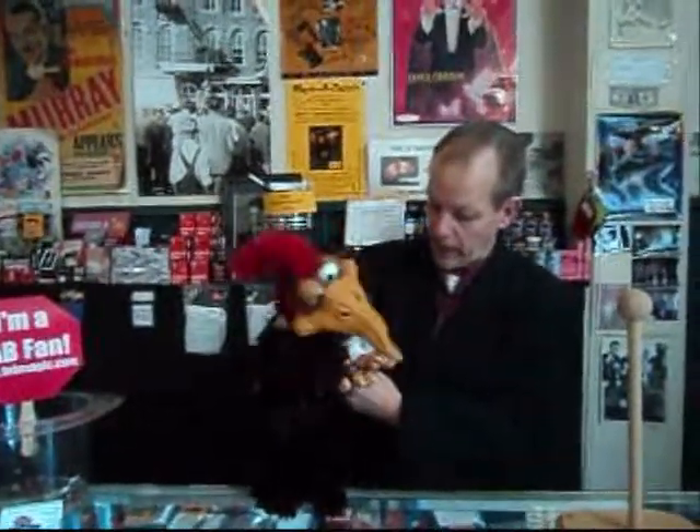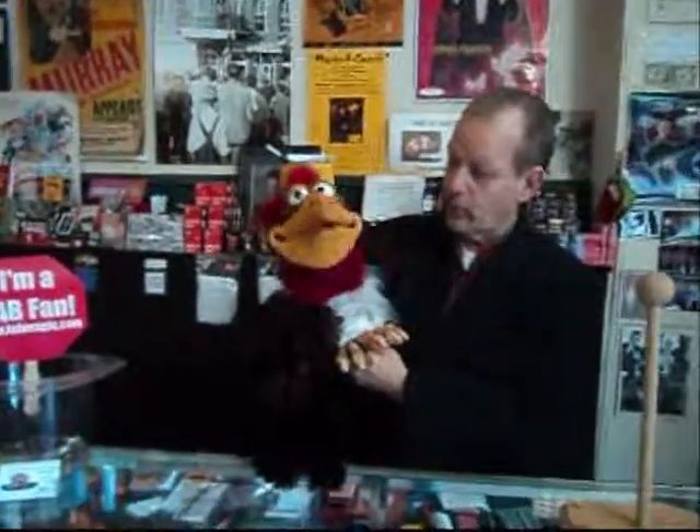Introducing the Fab Line of Latex Puppets. These are all made right here in Colon, Michigan. This is the Woodpecker, and they're very easy to manipulate. And if you look at the details, they're really, really good.